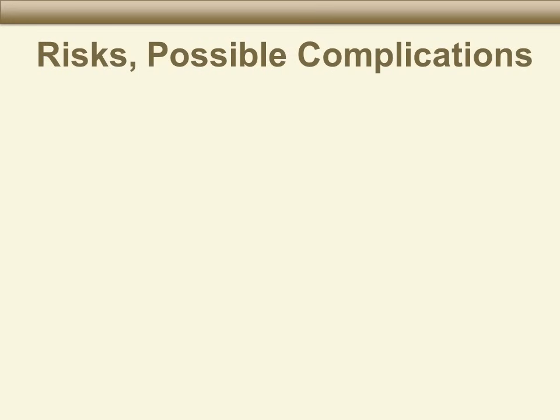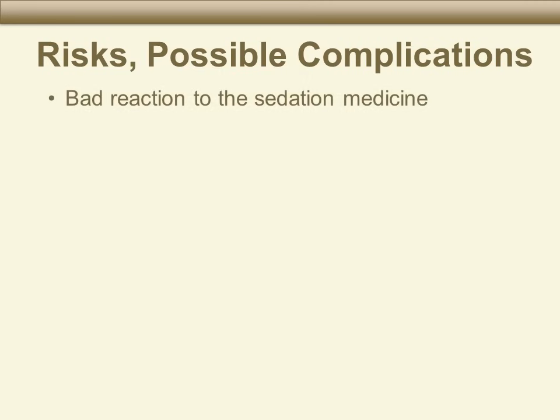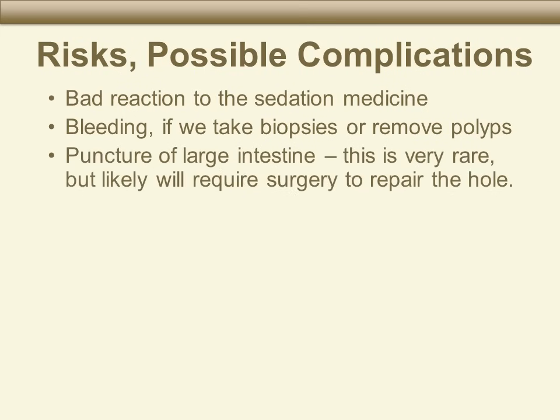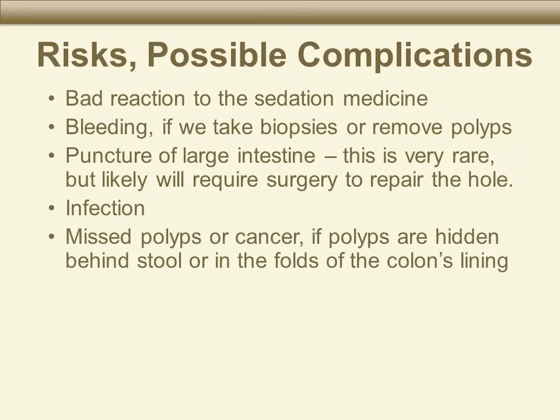As with any medical procedure, a colonoscopy has risks. You could have a bad reaction to the sedation medicine, bleeding if we take tissue samples called biopsies or remove polyps. There is a small chance — less than one patient in 1,000 — that the doctor accidentally pokes a hole in the large intestine during the colonoscopy. If this happens, it may require surgery to repair. There is a small chance of infection, and a small chance that we may not see something that is there.